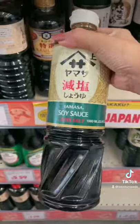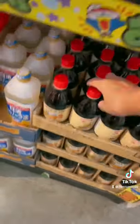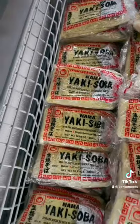No household is complete without some soy sauce and I always grab low sodium. Kewpie is my main squeeze so I'm grabbing one of those. And if you want to eat like shoto, I grab this soba instant noodle broth.